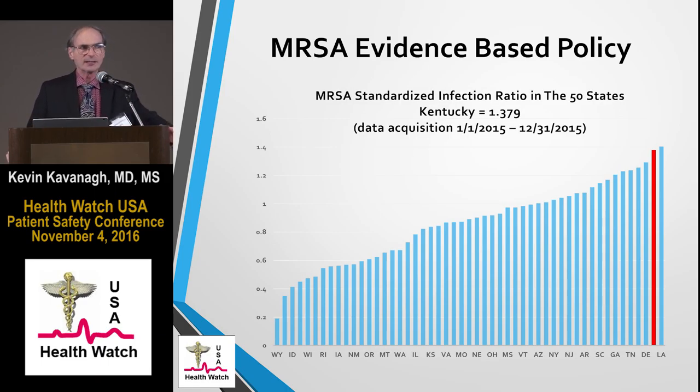If you look at Kentucky, we're an outlier. We have the second highest rate of MRSA and bloodstream infections in the nation, and this has been the case for multiple years. One year we were highest, some years maybe third, but we were always in the top echelon of states.